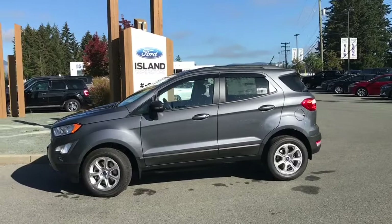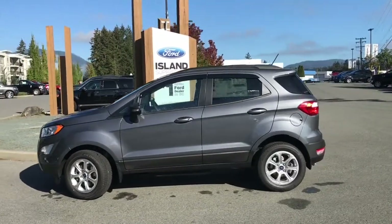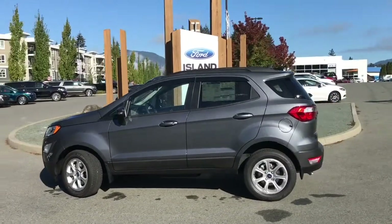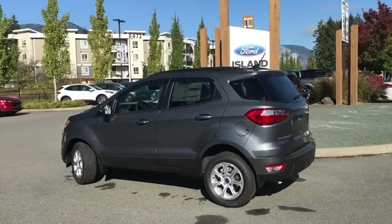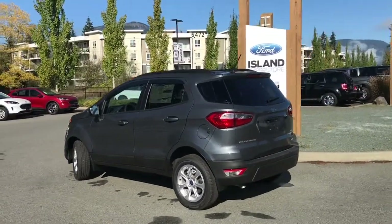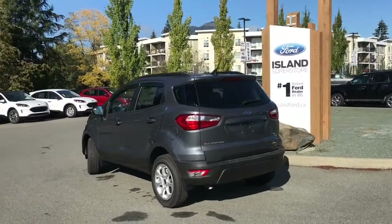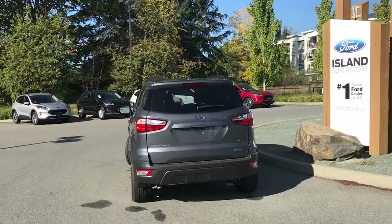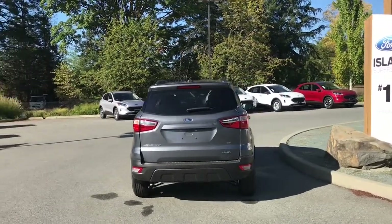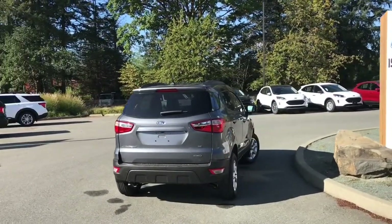Today we're looking at a 2020 EcoSport SE in smoke metallic with unique cloth ebony interior, seating for five, four doors and a swing gate. This has a two-liter four-cylinder engine and it's all-wheel drive. It also has a moonroof, as well as a reverse camera system with backup sensors and backup camera.